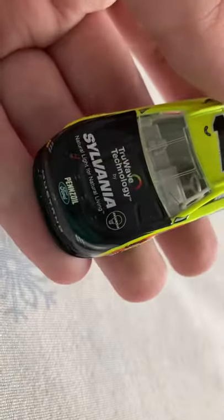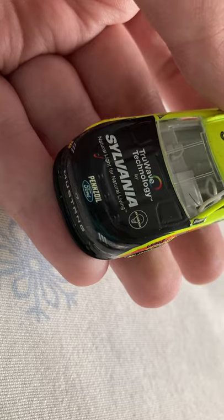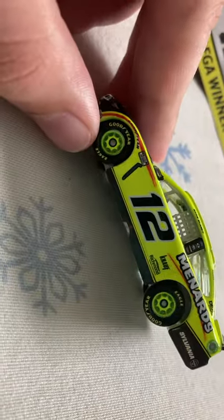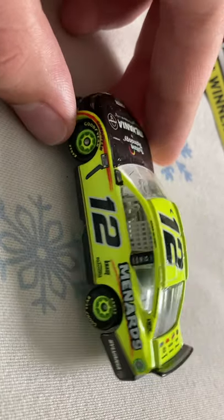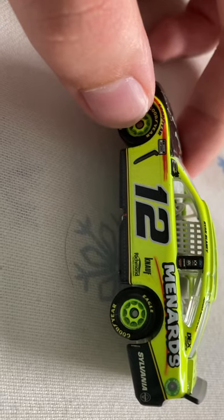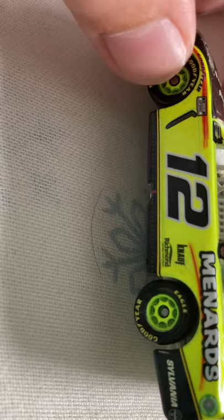Let's get down to sponsors. On the hood you have TrueWave technology by Silvana — natural light for natural living. You've got Pennzoil on the Mustang number 12. Down the side you have Menards. Down here you've got Kanawha, Freshman, One Hair, Savina, Dex, Imaging, and Advanced Auto Parts. And down here you've got Ford, PPG, Discount Tires, and Morac.